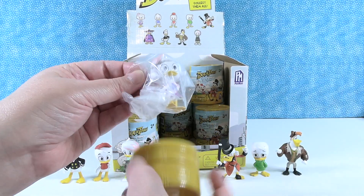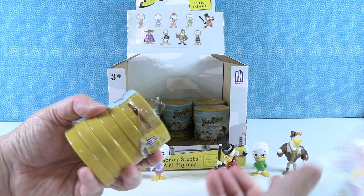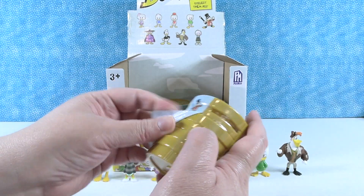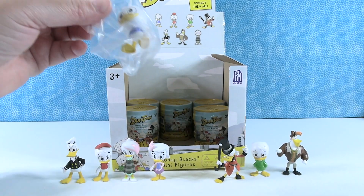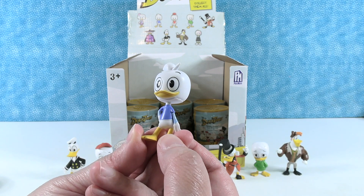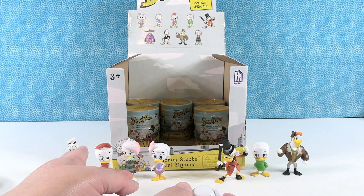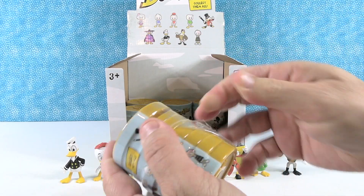We have a duplicate of Webby. It's funny how these plastic things come apart. We have another Launchpad — Lunchpad McQuack. Here is Dewey! I think he might be my favorite out of the three nephews. I like his little blue shirt — he's wearing a long-sleeved blue shirt underneath a short-sleeved blue shirt. It's like an undershirt. He's being fancy. Only Huey has his hat; the other two don't have hats in this series.